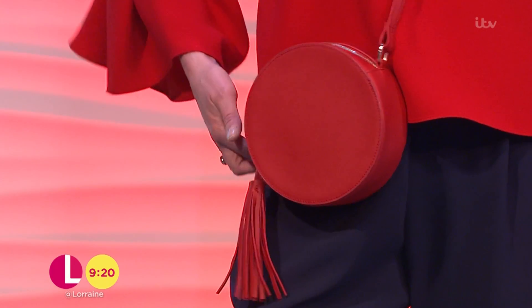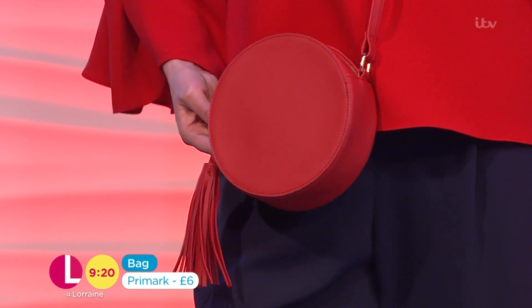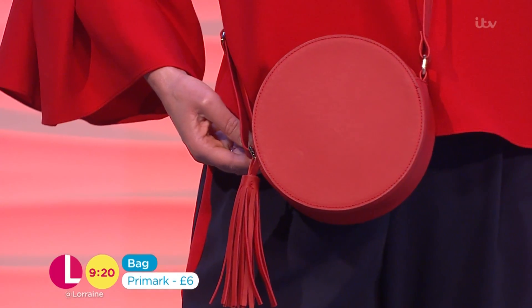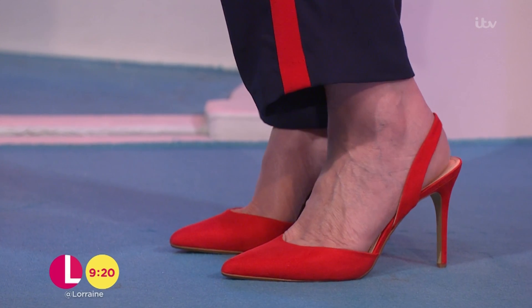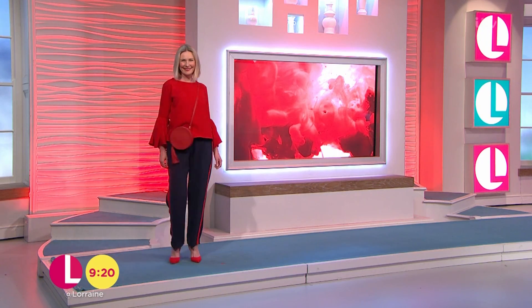The little bag is from Primark — £6 for that circular one. And then the red shoes from Mango at £35.99. I like that look — nice, isn't it? Thank you very much, Denny!